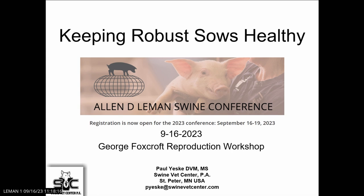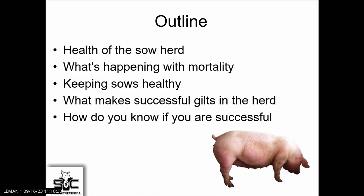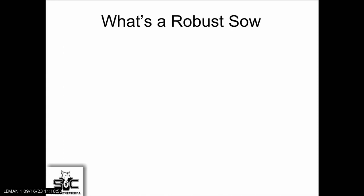We're going to step back into the barn a little bit away from some of the science. The comments that are going to come today are not from myself alone, but from all of my colleagues at the Swine Vet Center and Swine Vet Center Research. Where I'm going to head this morning is a little bit on the health of the sow herd as a whole from the industry side, a little bit on mortality, keeping sows healthy, how do we make those successful gilts get into the herd, and then what can we do to be successful?